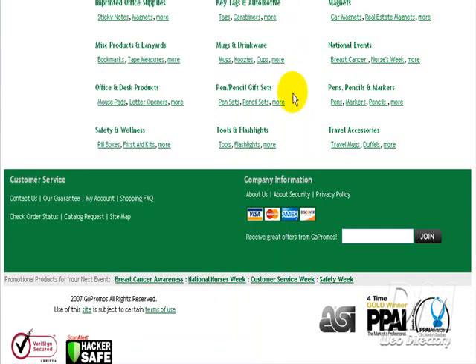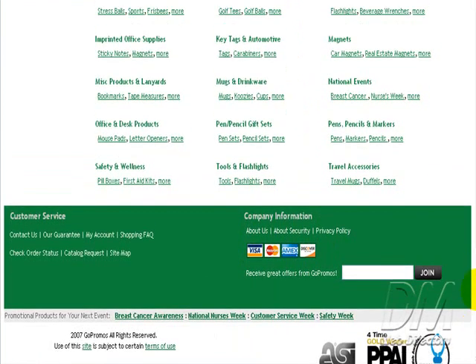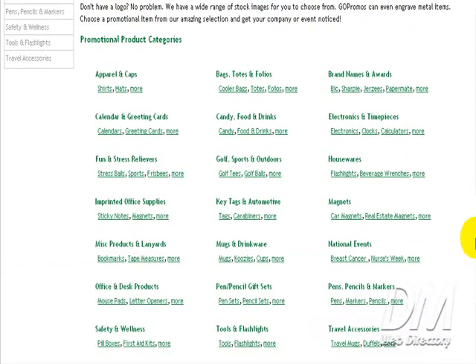They do have an About Us page, an About Security page, and a Privacy Policy. So I feel pretty confident ordering something from this website and knowing that my order should be secured and this is a legitimate business.